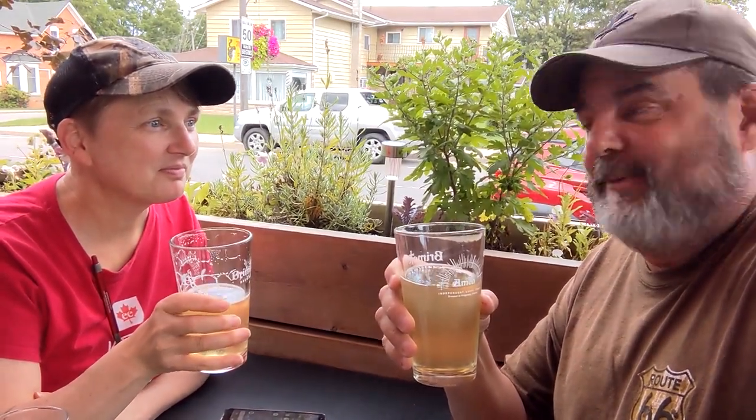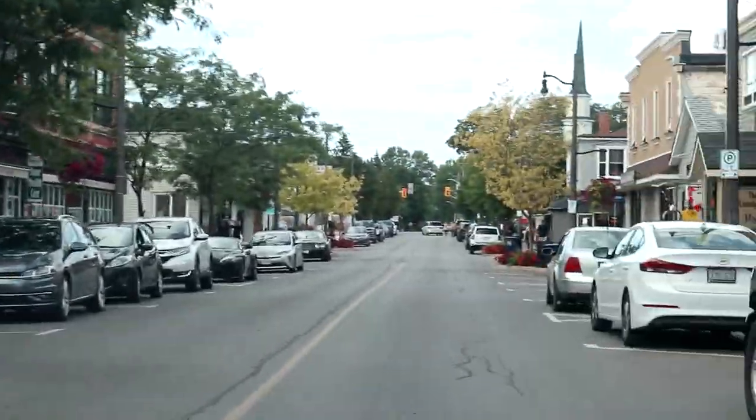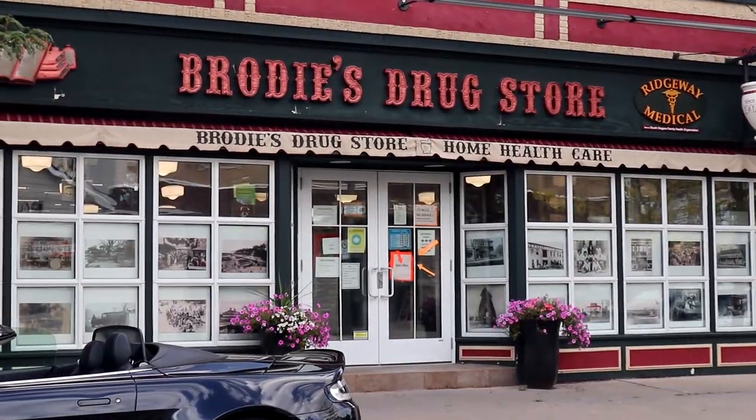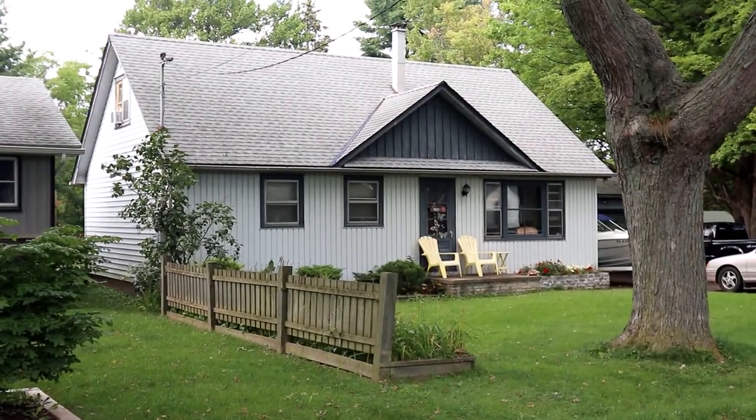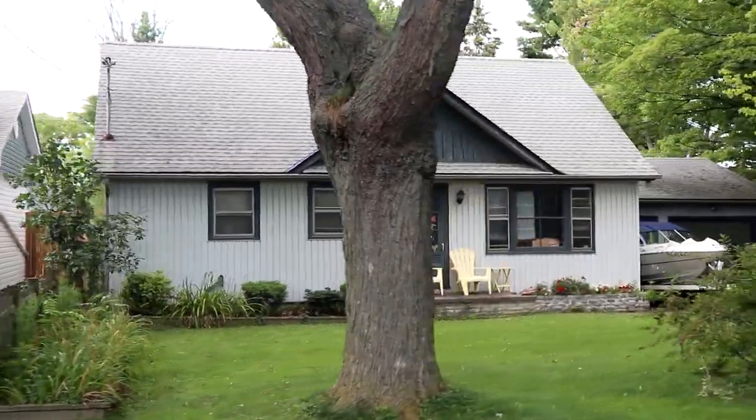We're at Brimstrom Brewery - it used to be a church. I never went here, but it's a cool looking place now. We'll give you a little tour of my hometown, just a short little video, because coming up is Fort Erie - it's the next town over, and actually Ridgeway is part of the town of Fort Erie. And this is the house that I grew up in, way long time ago.